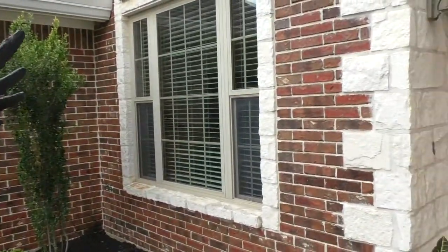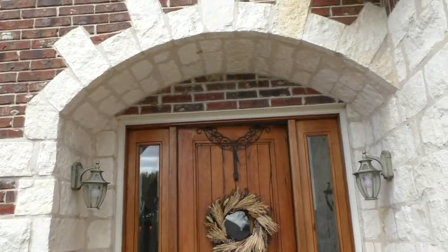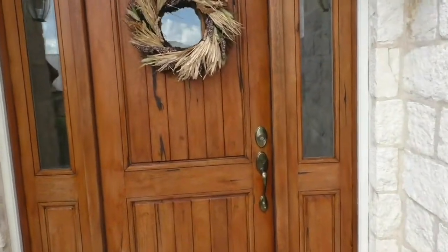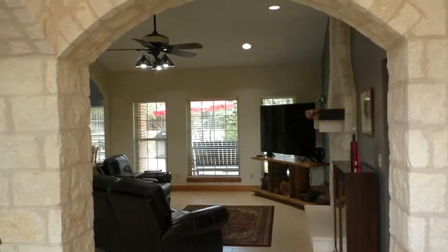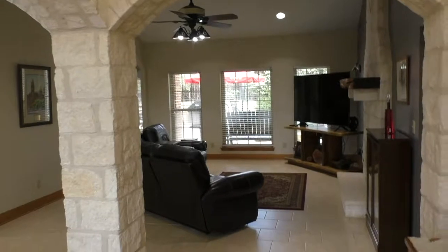I really love the way they married the brick and the stone on this house — it's a very attractive look. There's a great arch going into the front door with really nice landscaping. As soon as you walk in, it's just a really bright, nice-feeling house. They brought that natural stone with the arches into the inside as well.